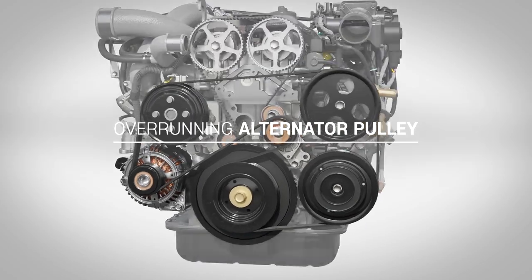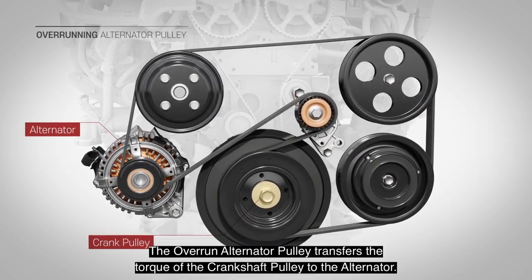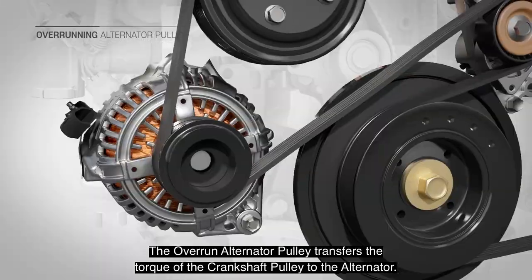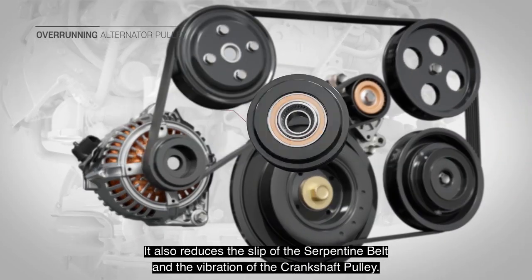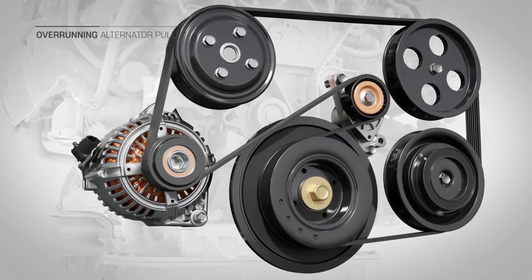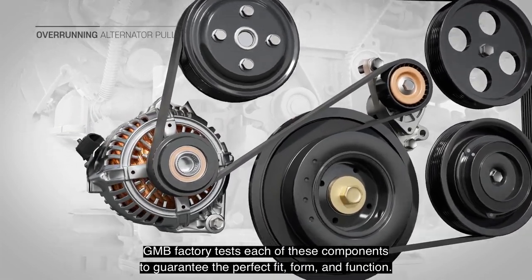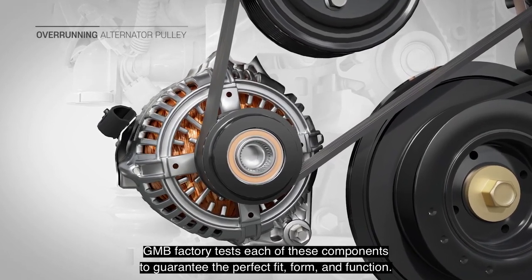Overrunning Alternator Pulley. The overrunning alternator pulley transfers the torque of the crankshaft pulley to the alternator. It also reduces the slip of the serpentine belt and the vibration of the crankshaft pulley. GMB factory tests each of these components to guarantee the perfect fit, form, and function.